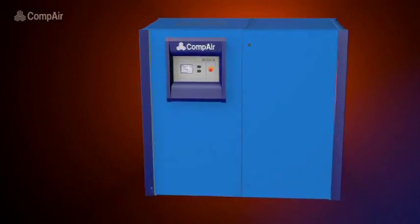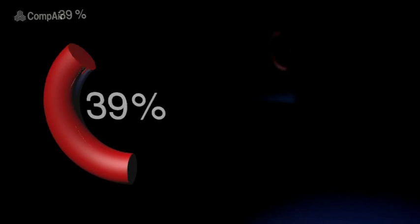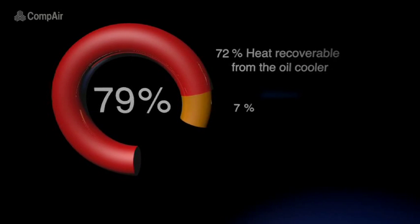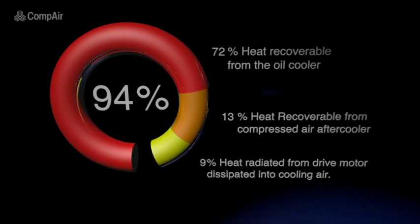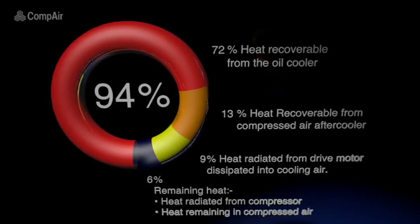Well, there is. Under ideal circumstances, 94% of the heat energy generated by compressors can be recovered. And Compair's range of heat recovery systems can help in utilizing that energy, which would otherwise just go to waste.